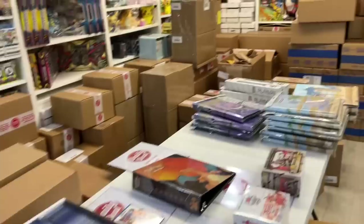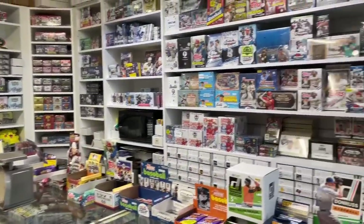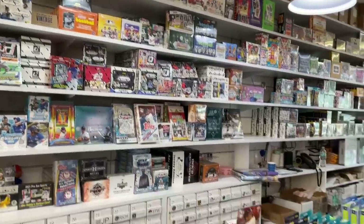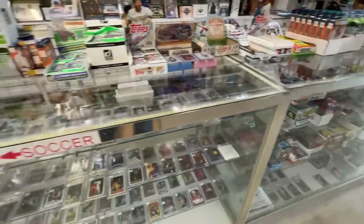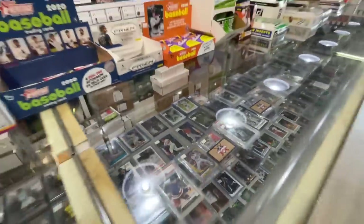They have a bunch of singles there. I went through them for a little bit and I picked out a couple cards. I'll show you everything I bought at the end of the video — I bought some boxes, I bought some singles, we'll rip the boxes open and see what we can find. They have a bunch of stuff dating back to like 2010 on the shelves. It's pretty awesome to find older stuff like that. Lots of singles as well. I ended up buying a couple boxes here.